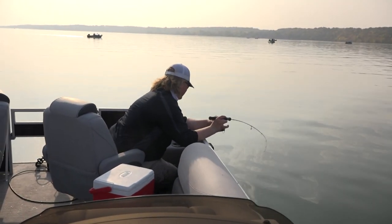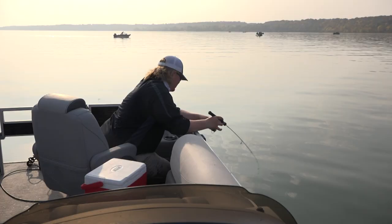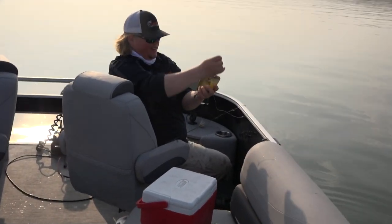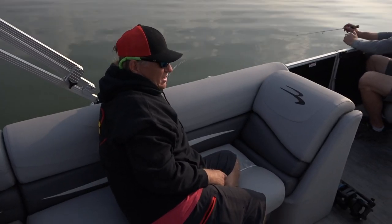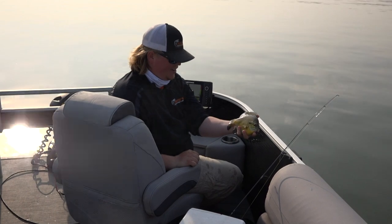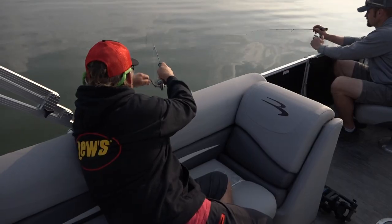That's a pretty nice perch. Adam, you're using the minnow, right? There are some real nice bluegills in the lake right now. Look at that one — that is a gill. That gill is what, 10 inches? Yeah, that's a 10-inch gill, and just about anywhere you go, that's a trophy. Big Stone has just a ton of them right now. It's a lot of fun to reel them in on these small rods.